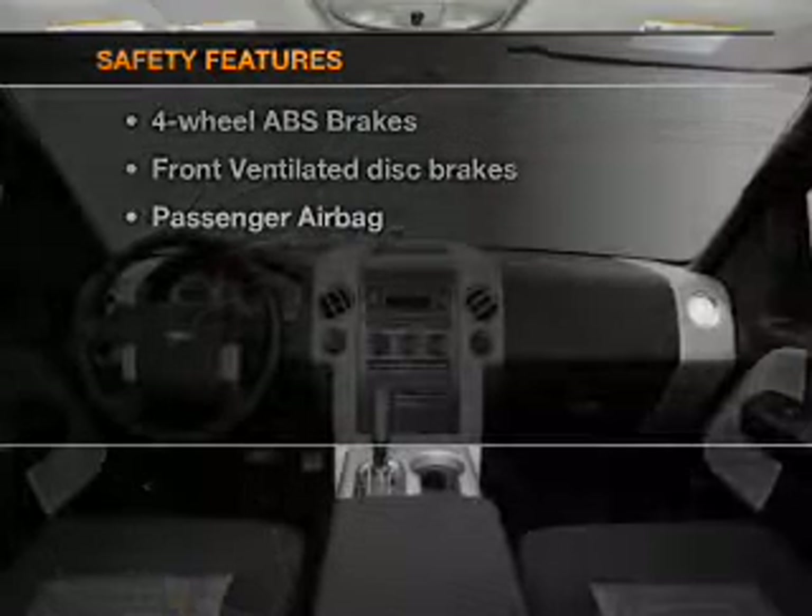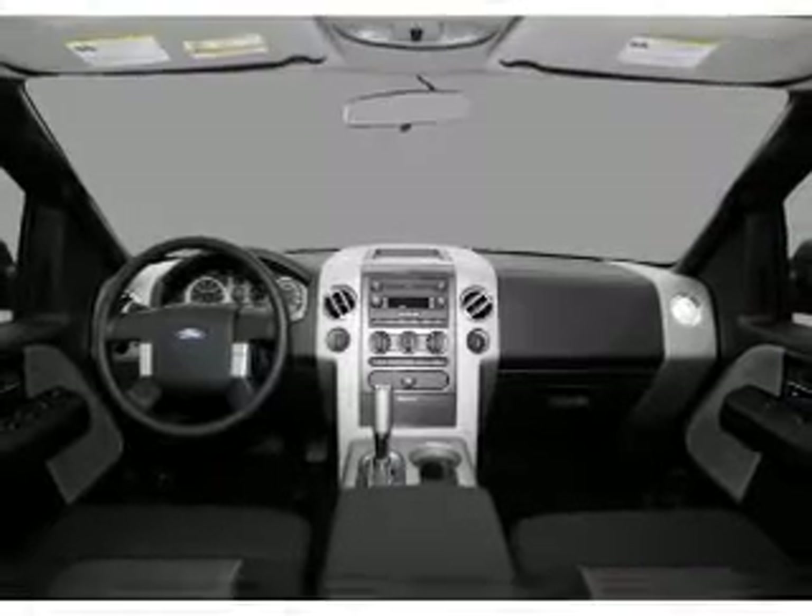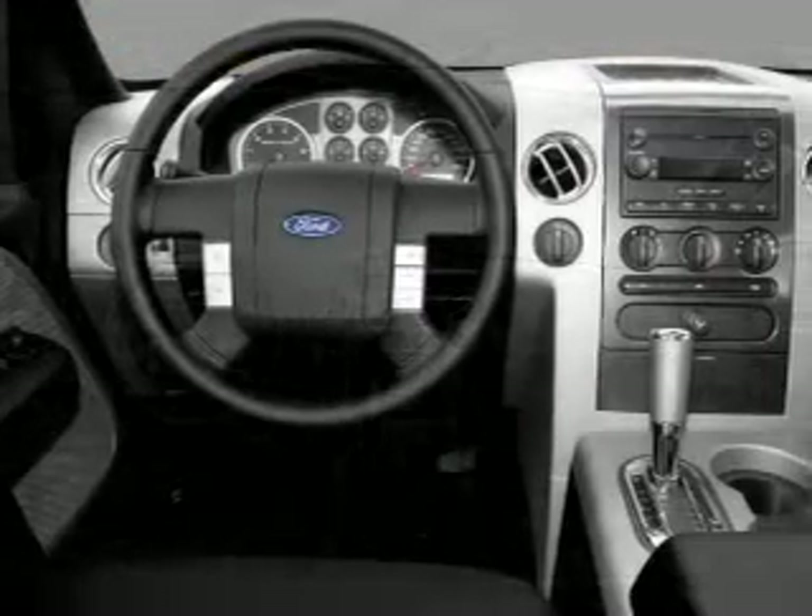For your peace of mind, the following safety equipment is included: front ventilated disc brakes and a passenger airbag.